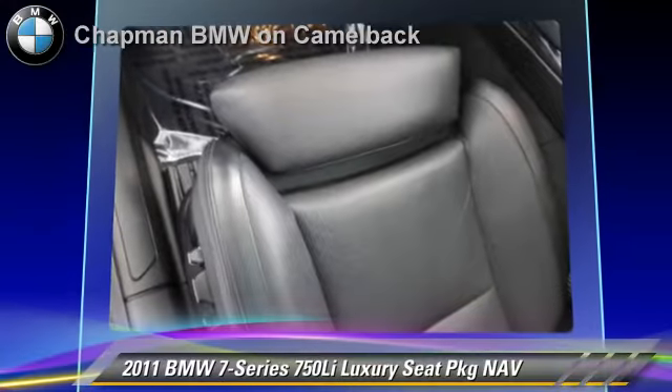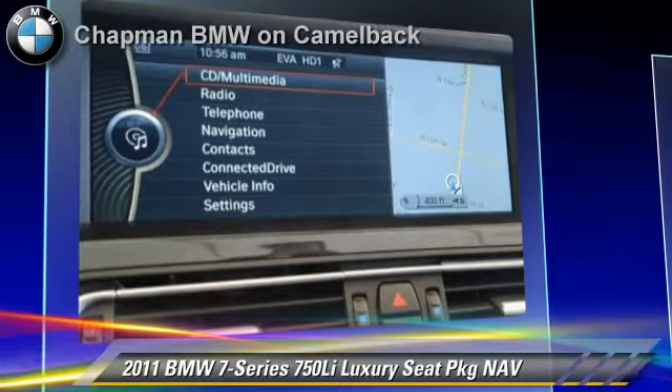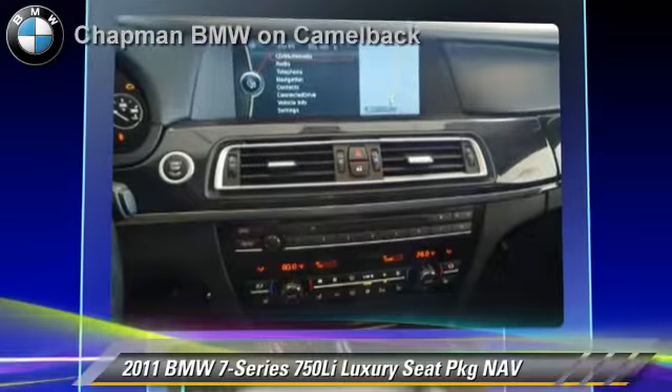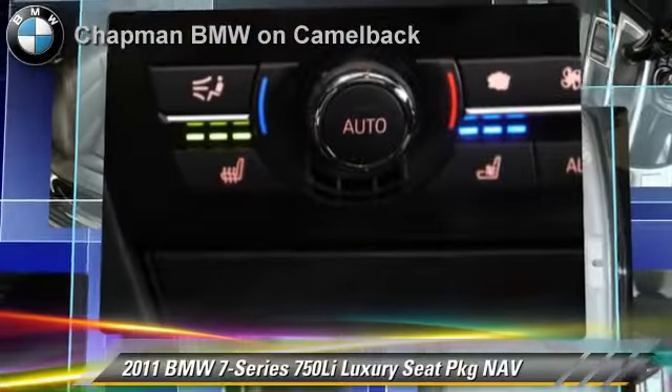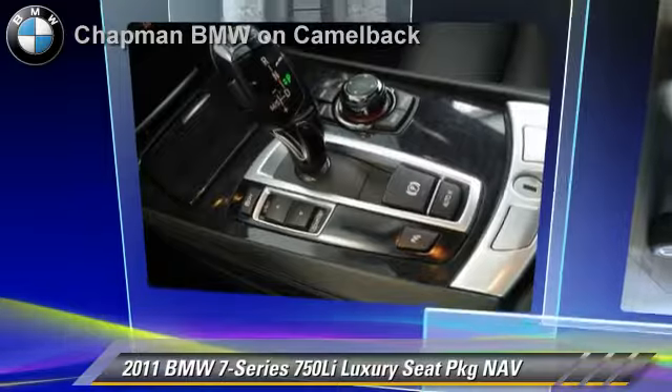Safety features include side airbags and ABS. Comfort and convenience features include a multi-disc CD player, cold weather package, and navigation system. Give us a call to schedule your test drive today.